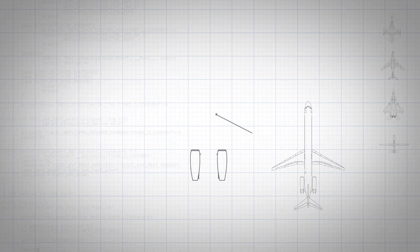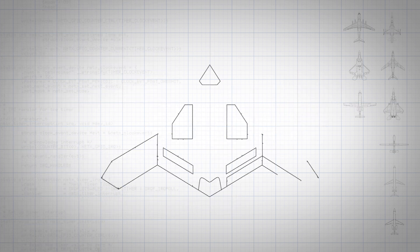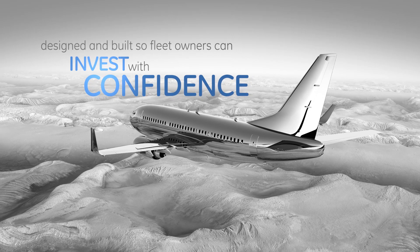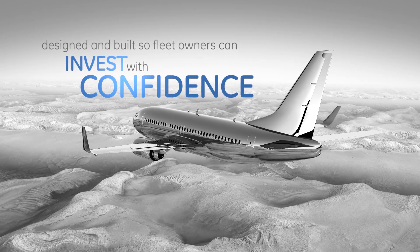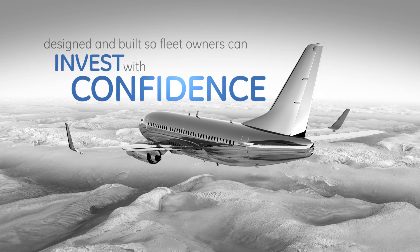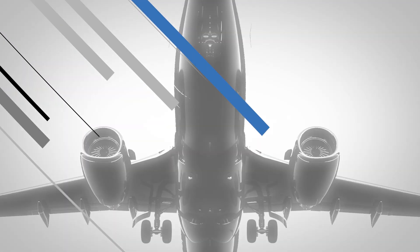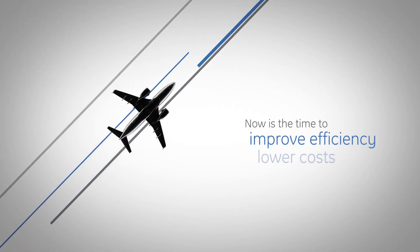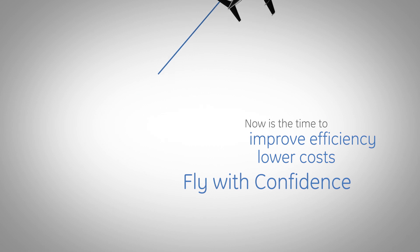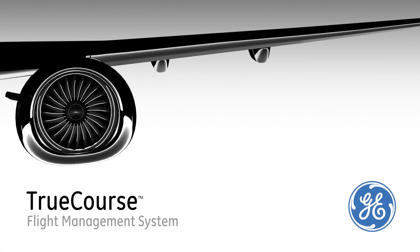TruCourse, with its functionality, flexibility, and potential for application across multiple aircraft types, has been designed and built so fleet owners can invest in their aircraft with the confidence that this flight management system will work as promised, and deliver a significant return on the investment. Now is the time to improve your efficiency, lower your cost, and fly with confidence. TruCourse, from GE Aviation.